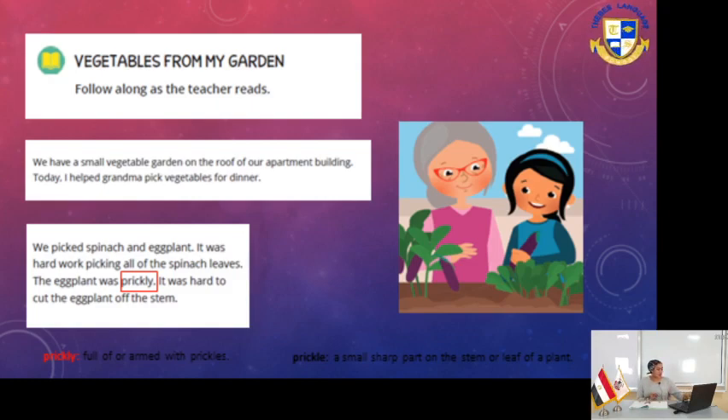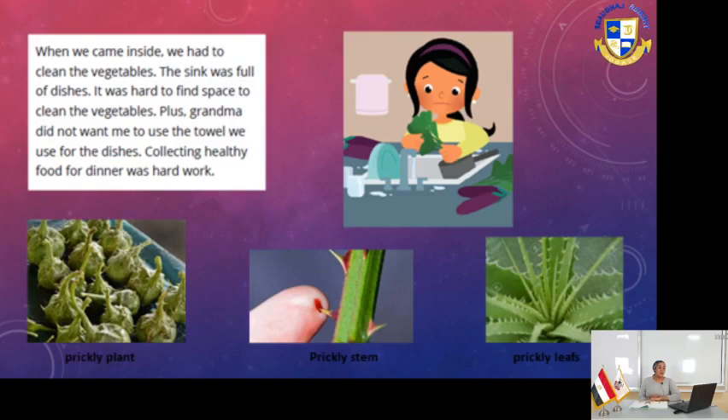When we came inside, we had to clean the vegetables. The sink was full of dishes - it was hard to find space to clean the vegetables. Plus, grandma didn't want me to use the towel for the dishes. Collecting healthy food for dinner was hard work.